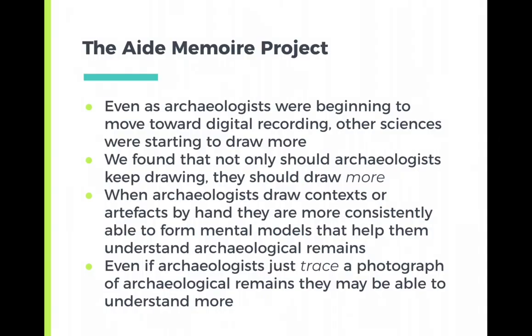The Aide Memoir project found that even as archaeologists were beginning to move towards digital recording, other sciences — like physics, maths, and especially the geosciences — were starting to draw more and more often, finding that their students had much better results from drawing. We found that archaeologists should not only keep drawing, but should draw more — during excavations, during artifact recording, but also consider sketching along as you learn new concepts in archaeology. When archaeologists draw contexts or artifacts by hand, they are more consistently able to form the mental models that help them understand archaeological remains. Even tracing a photograph of archaeological remains may help you understand a bit more about the context.